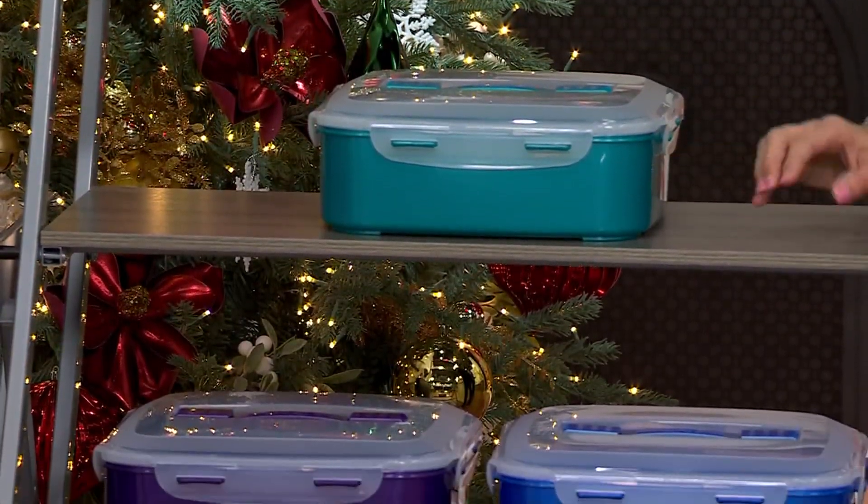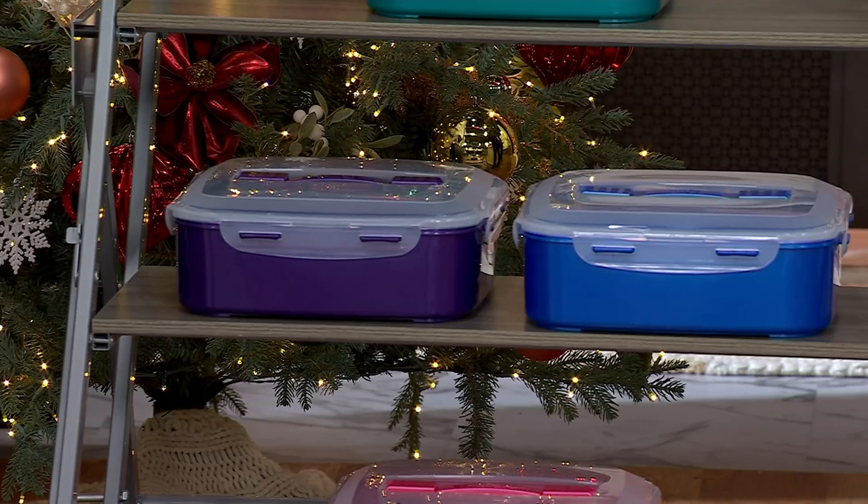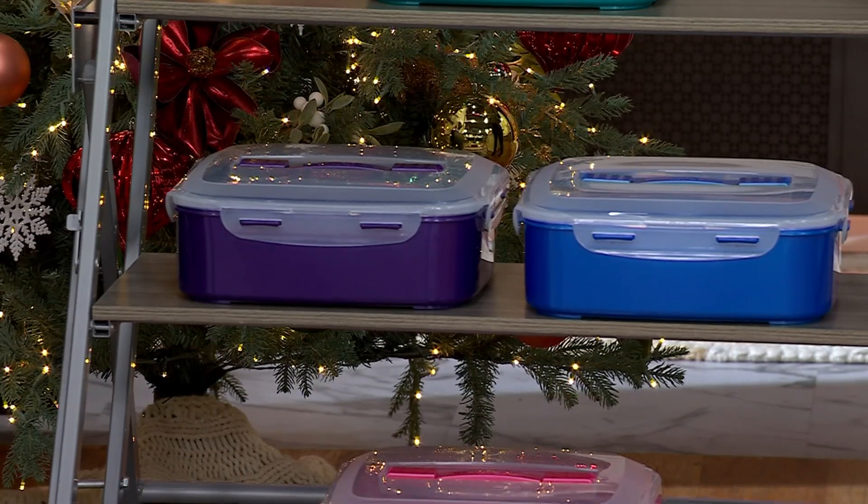Right below is going to be our spearmint. Below that, look how pretty the purple is. Maybe it's your team color — I think of Mary Beth Rowe, the Vikings. Mary Beth Rowe would love that, and she's a good entertainer. Denim blue. And down below is pink raspberry.